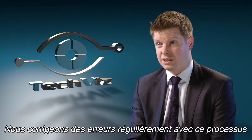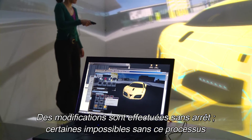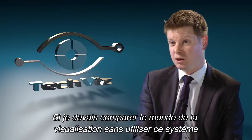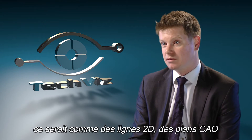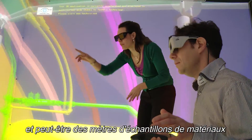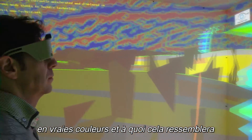We correct mistakes regularly through the process. Changes and alterations happen all the time that perhaps would have been missed if we hadn't gone through this process. If I was to compare the world of visualisation without using the system, then it would be 2D line drawings, perhaps some CAD plans and maybe some metre-high swatches of material. Nothing as powerful as seeing a space in full size and full colour and actually how it is going to look.